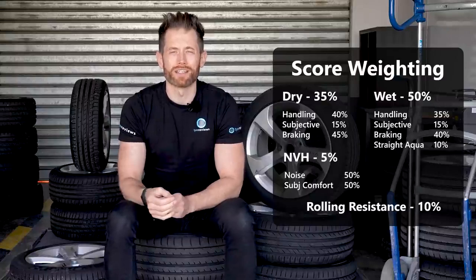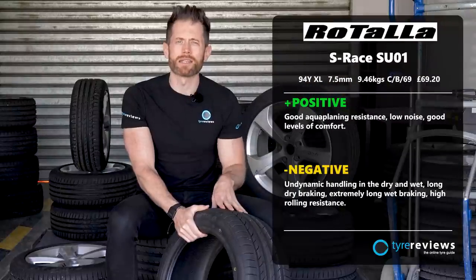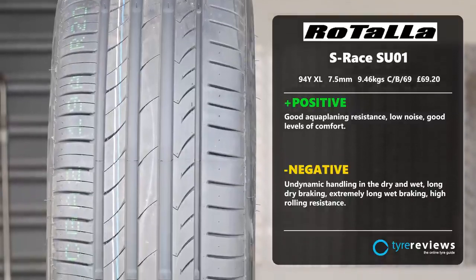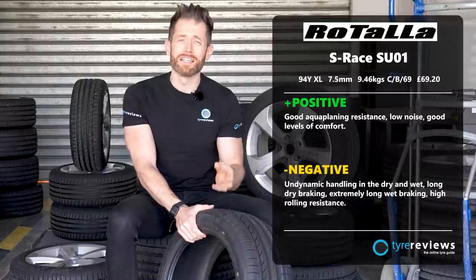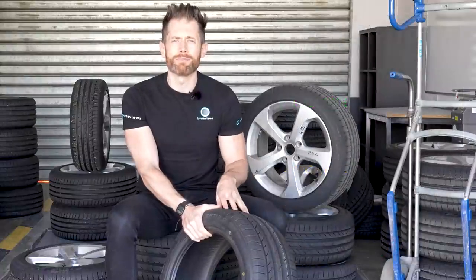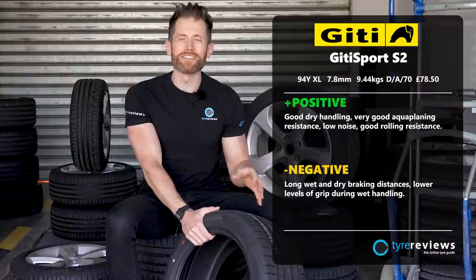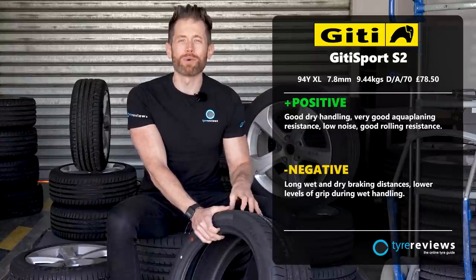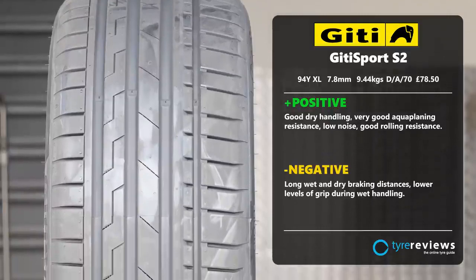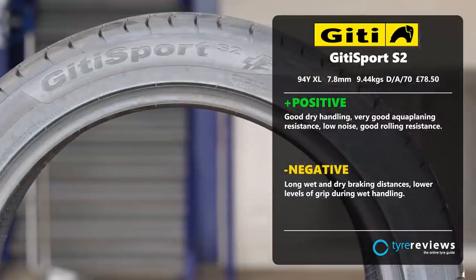In last place was the Rotella S Race SU02 — also sold as a Track Max tire. Cheap tires do seem to be getting better every year but the Rotella finished eighth or ninth in every test bar aquaplaning and noise. The cheapest tires are never the best — extremely long wet braking and low grip in wet handling were the biggest issues. The GT Sport S2 finished eighth, a fair bit ahead of the Rotella. It was very nice to drive, easy with well-weighted steering, excelled in aquaplaning, and had low noise, but gave up too much in the braking test.